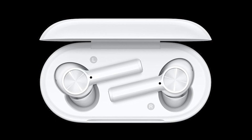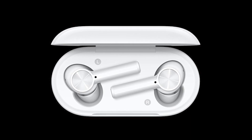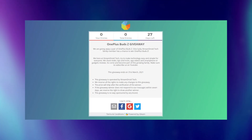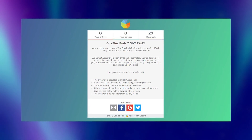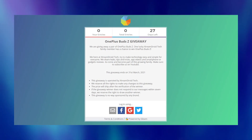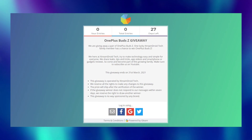I am giving away a pair of OnePlus Buds Z and one of you can win it. Just subscribe to the channel and go to the Gleam link given in the description box. We are also planning to reach 15,000 subscribers by the end of this month, so please help us complete this goal by smashing that subscribe button.